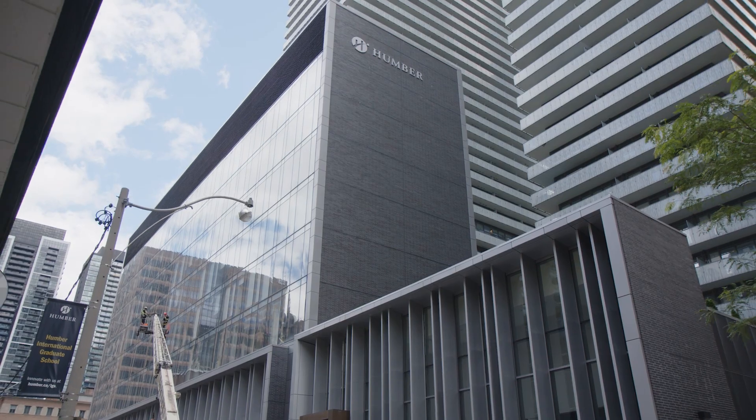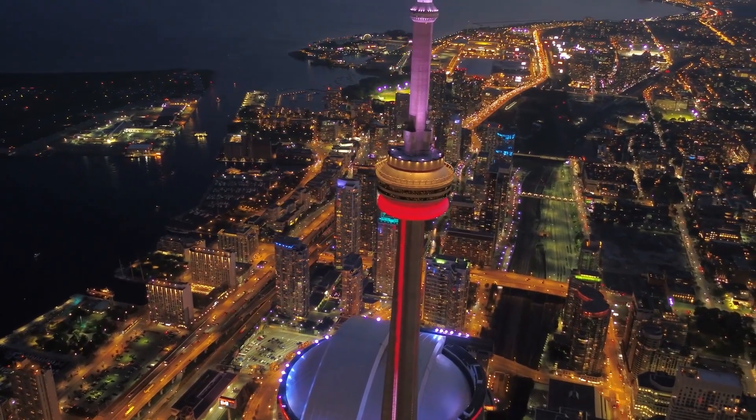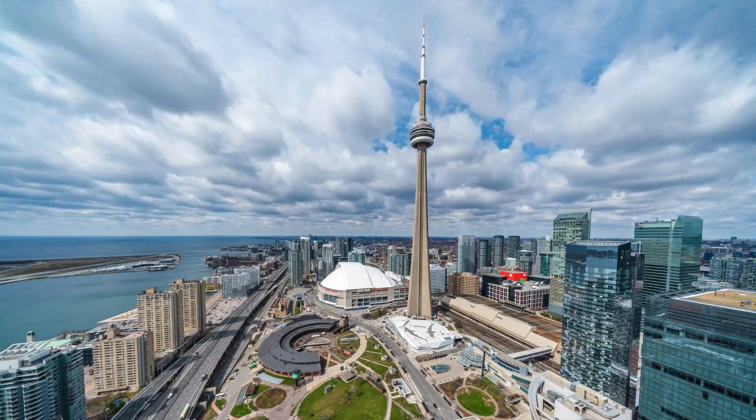Don't miss out on your chance to study at Humber's brand new IGS campus in the heart of Toronto. You can check out our social media, send us a question using the contact form, and when you are ready you can apply to study. We look forward to welcoming you to Toronto and the International Graduate School.